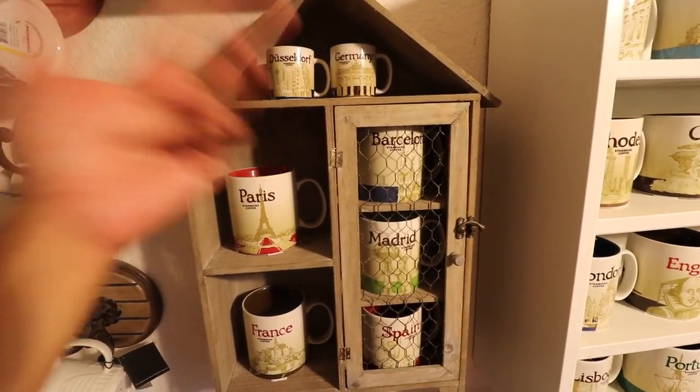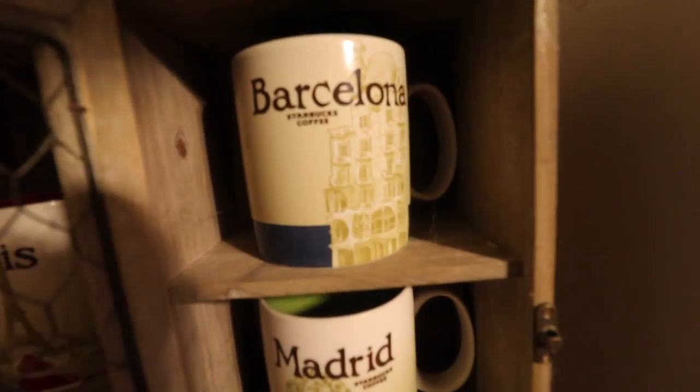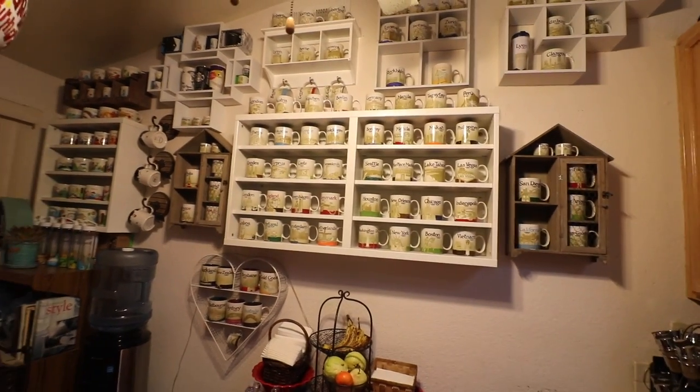Moving on to this birdhouse — I got creative and picked this up at Michael's on sale after Christmas, probably about 30 bucks. This was from a special trip: a stopover to Düsseldorf, Germany, so I got the little ones. Then Paris, France. This trip was from 2013 when I went to Spain with the Mox's Boys — Cito, Justin, and Matt. In here are very special mugs: my very first Barcelona mug with Casa Batlló, the Madrid mug with the bear and the tree, and Don Quixote and Sancho Panza for Spain. These mean a lot because that's when I started falling in love with Barcelona — and now I live there.